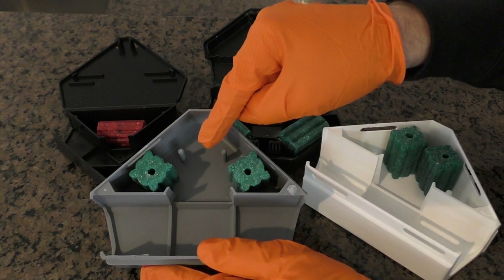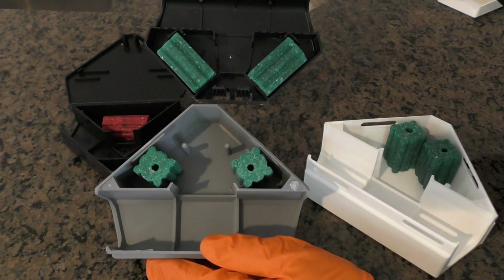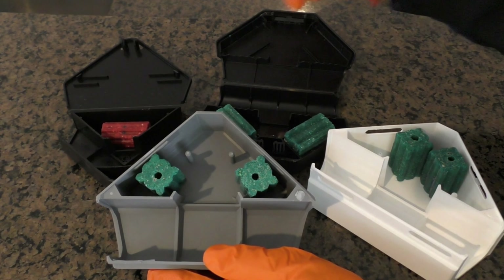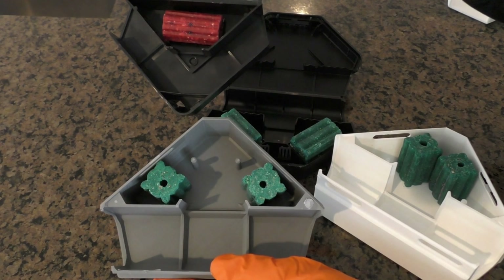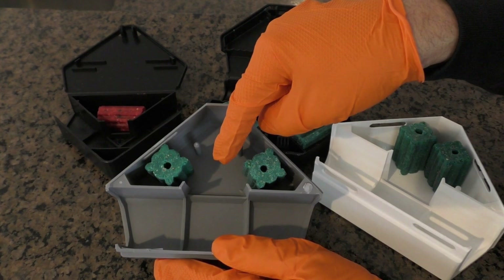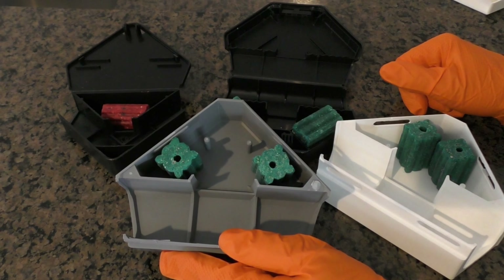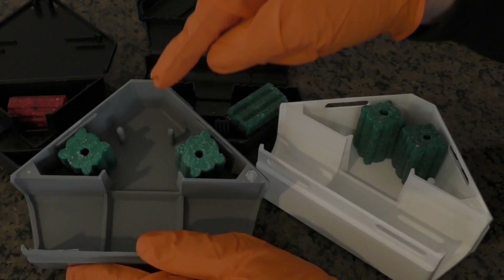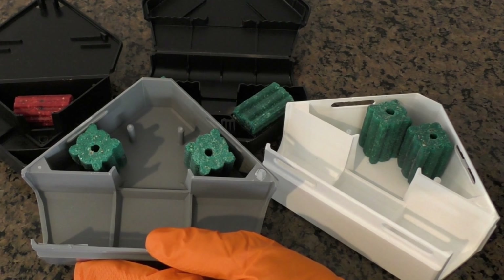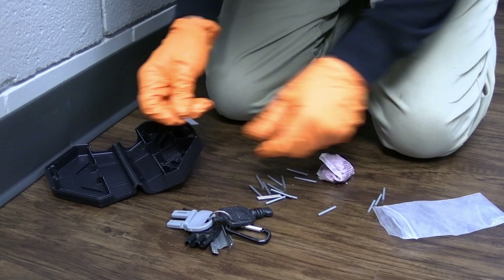Number two: X1 has a huge feeding area when compared to current interior mouse stations. The larger the feeding area, the more mice that can enter the station and feed simultaneously, and the more action you'll get — and the more action a station receives, the more effective. X1 has four bait spears pre-made onto the station, so no more fiddling with those metal rods from previous designs.